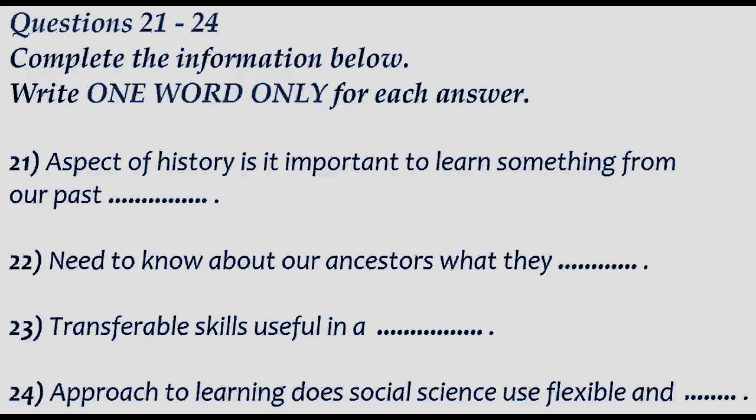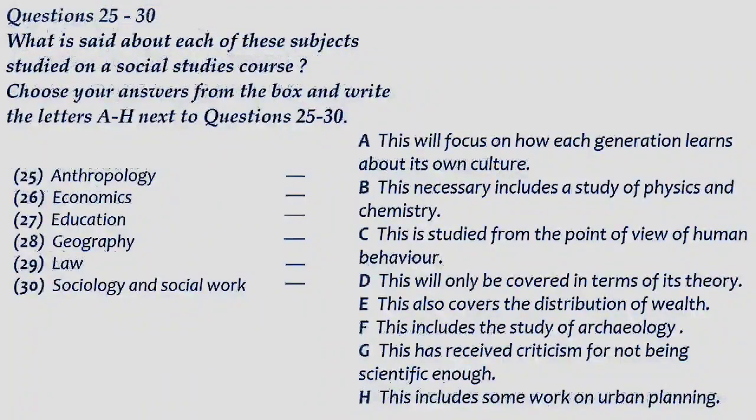Before you hear the rest of the conversation, you have some time to look at questions 25 to 30. Now listen and answer questions 25 to 30.